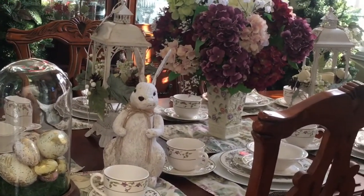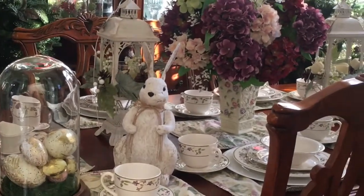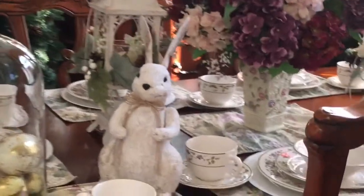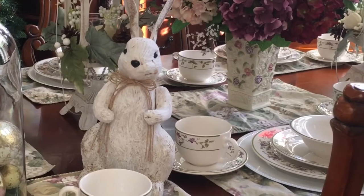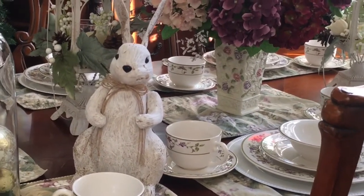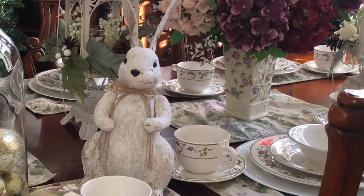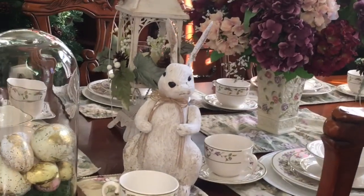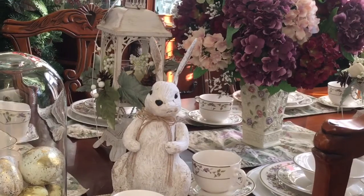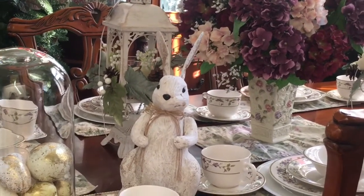The first item for me would be chargers. I just love how chargers can enhance your tablescape. I have my white chargers that I hauled from Dollar Tree, and I also have different colors of chargers — it just changes the appearance of your tablescape.